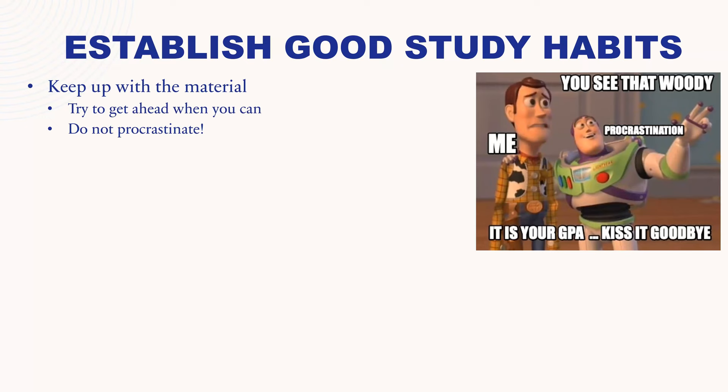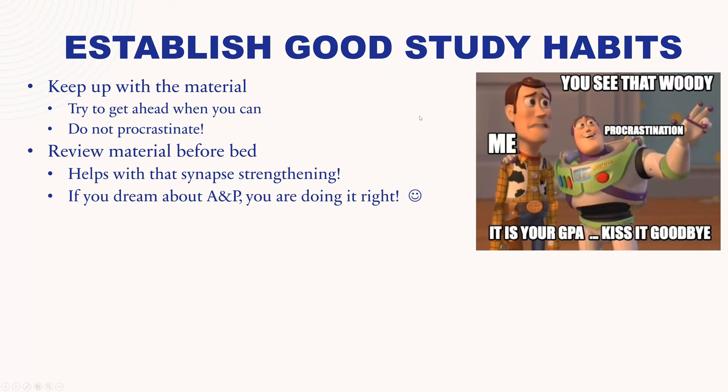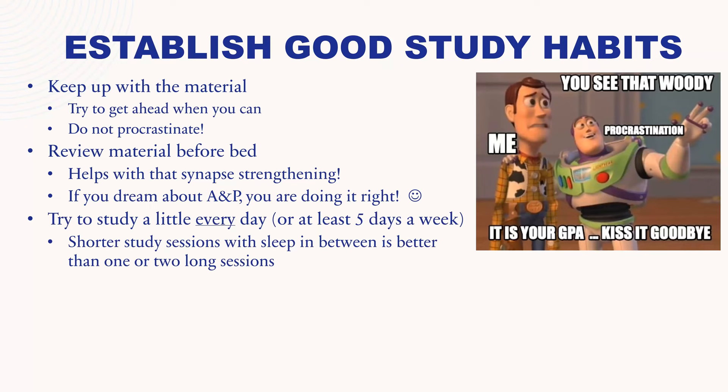It also helps to review the material before bed — this helps with strengthening of the synapses between your nerve cells. If you find yourself dreaming about A&P, then you're doing it right. When we dream, that is the period in which our synapses are strengthening, so dreaming about A&P tells you those A&P memories are getting strengthened that night. Try to study a little every day or at least five days a week. Shorter study sessions with sleep in between is better than one or two long sessions, because long sessions will tire out your brain, cause neurotransmitter fatigue, and not allow enough sleep time for strengthening of the synapses.